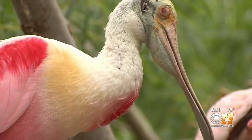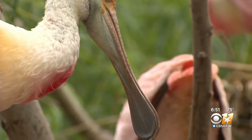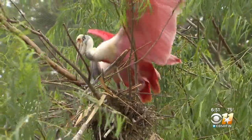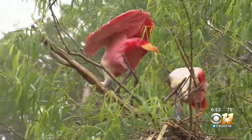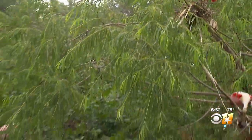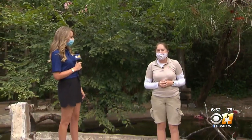This is also a success story, because at one point these birds were on the verge of extinction. They were almost hunted to extinction due to their beautiful pink feathers, but due to regulations set in place a long time ago, they have bounced back and are now least concerned. And now you can see the babies right here at the Fort Worth Zoo — they are on display.